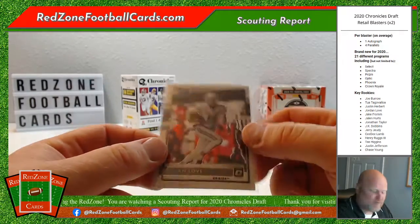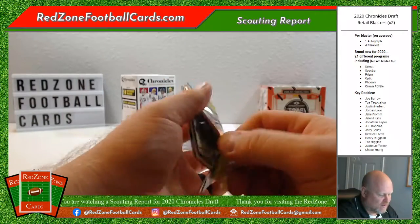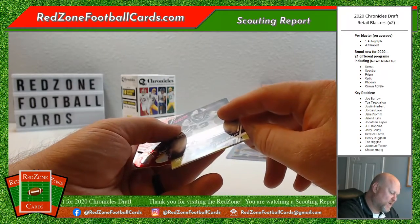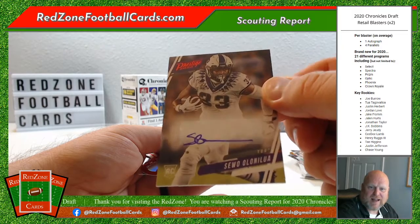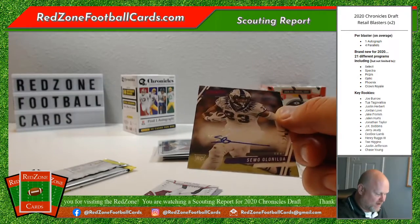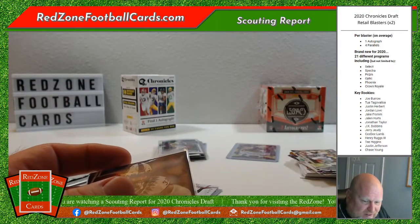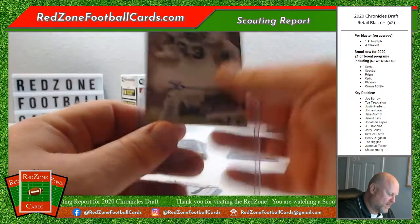We're halfway through this box, still looking for our auto. Joe Burrow went back — I don't think that's the auto, but it would be nice. There's a Kalija Lipscomb. Oh, here is our auto — Siwo Olinolua from TCU. I'm not sure who that is. It's a Prestige 2020. Go ahead and get that in a top loader. Nothing too exciting for our two autographs — that's the deal with retail.